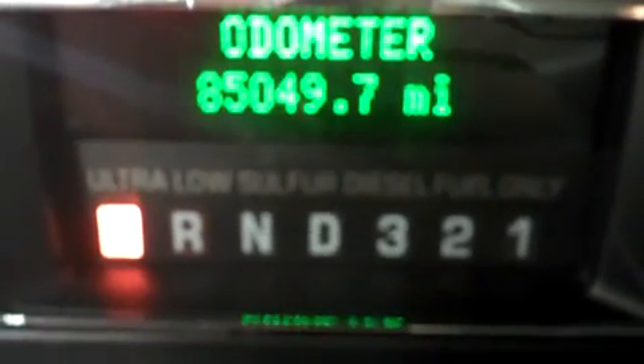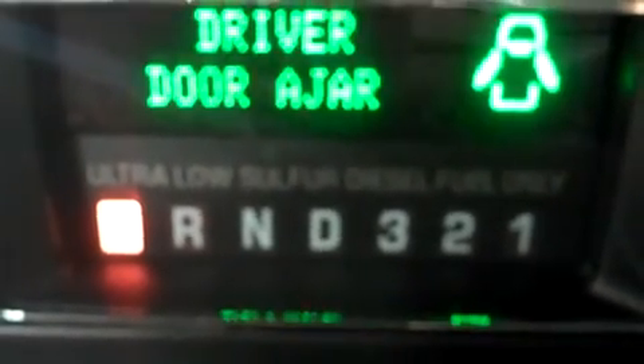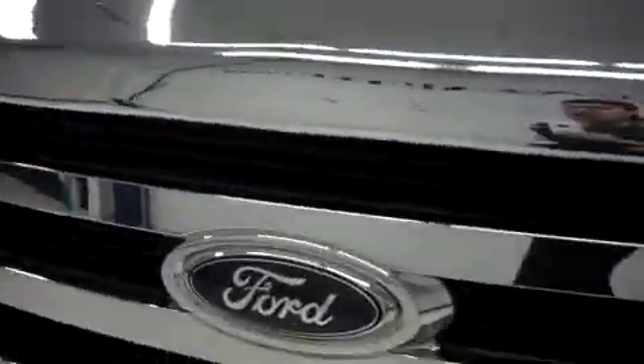The odometer reads 85,049 miles at the time of this video. Under the hood, this F-350 Lariat is equipped with the 6.4 liter Power Stroke engine.